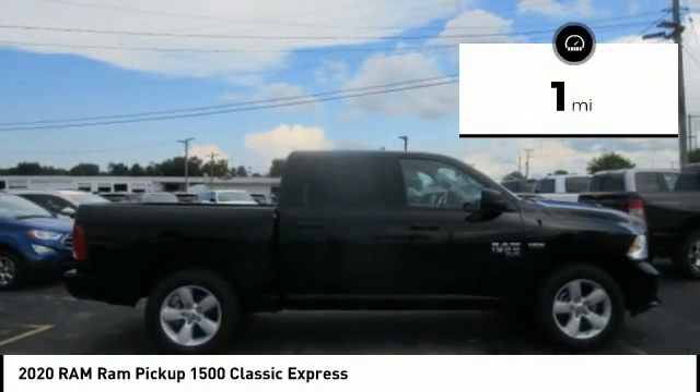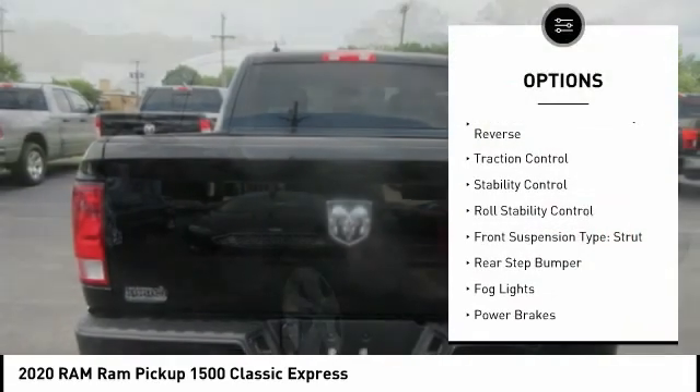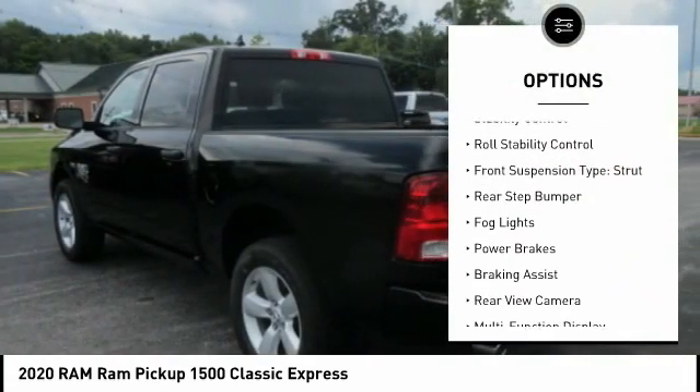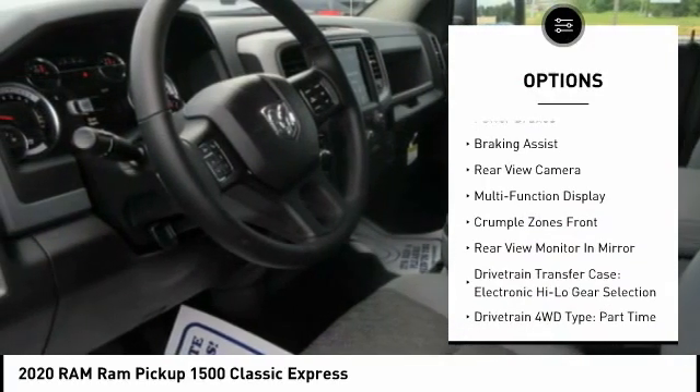This vehicle has less than 100 miles. Here are some of this vehicle's great options: power windows with safety reverse, traction control, stability control, roll stability control, front suspension type.